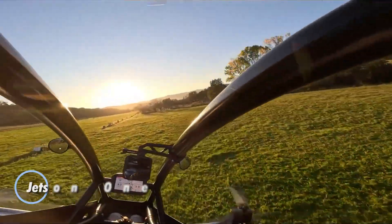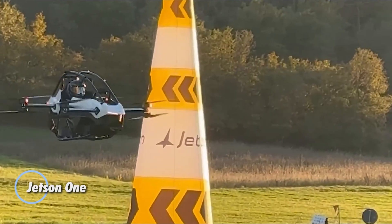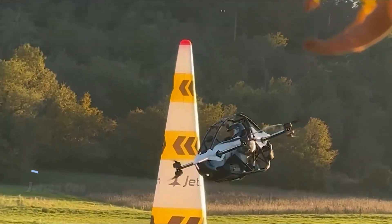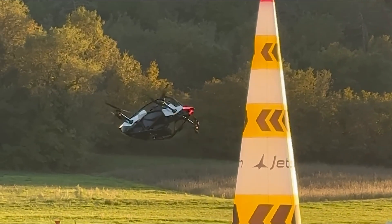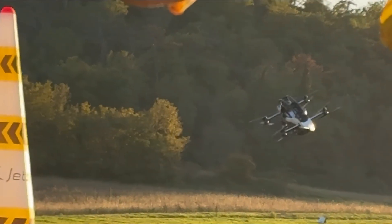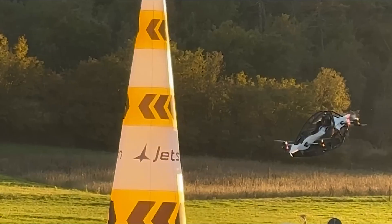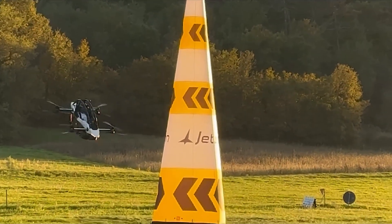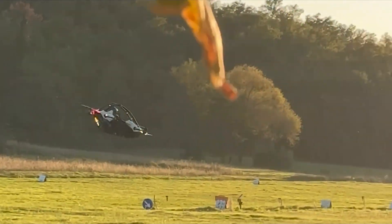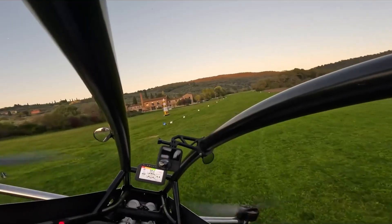The Jetson 1 is a groundbreaking personal electric vertical takeoff and landing (EVTOL) aircraft designed for individual use. Constructed from a blend of lightweight aluminum and carbon fiber, it weighs just 86 kilograms and can accommodate pilots up to 95 kilograms. Powered by eight electric motors delivering a total of 102 horsepower, the Jetson 1 reaches a top speed of 102 kilometers per hour and offers a flight time of approximately 20 minutes.